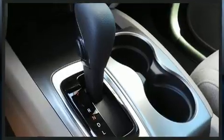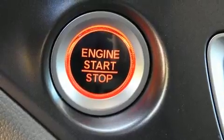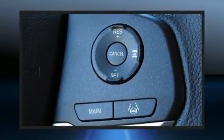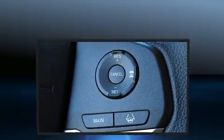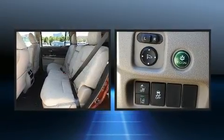Passenger security is always assured thanks to various safety features such as head curtain airbags, front side impact airbags, traction control, brake assist, a panic alarm, and four-wheel disc brakes with ABS. Various mechanical systems are monitored by electronic stability control.